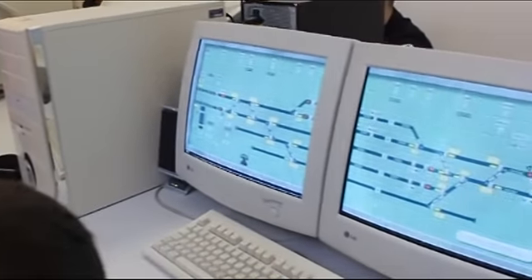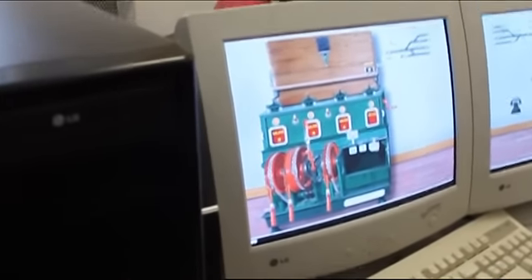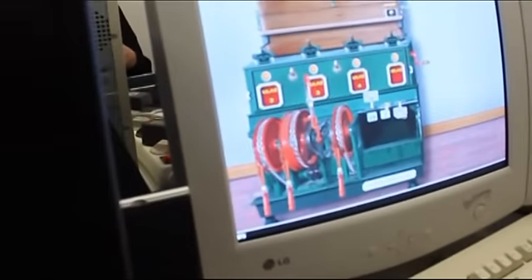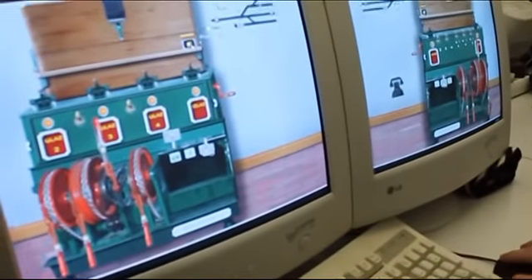Tu su i kolodvori prijelaze sa dvokolosječne pruge na jednokolosječnu prugu, pruga sa automatskim pružnim blokom, i na kraju kolodvor koji je opremljen starim tipom mehaničkog uređaja, kakav još nalazimo na mnogim kolodvorima.